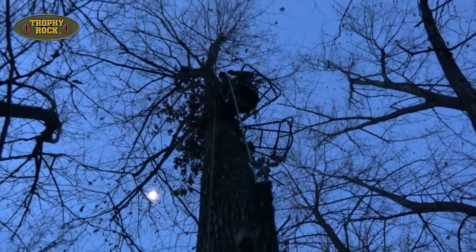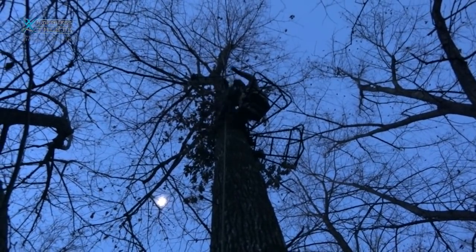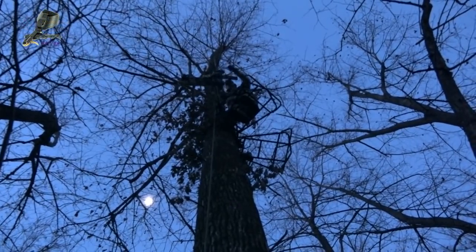I'm back on that same bedding ridge that I hunted yesterday when we spooked the lone oak buck. We're about 40, 45 yards from that tree stand where we were trying to hunt him. The wind is different today — it's more from the southeast. Yesterday it was more or less straight north. So all we've done is just move to the other side of the top of this ridge.